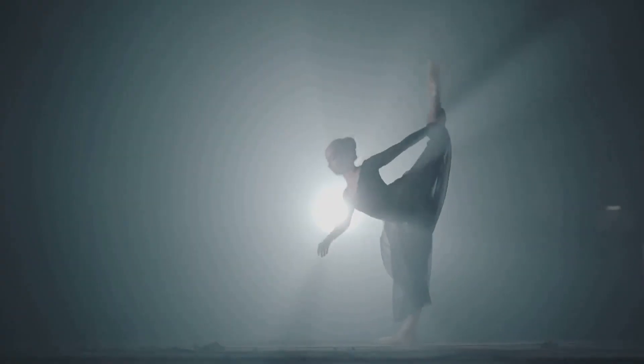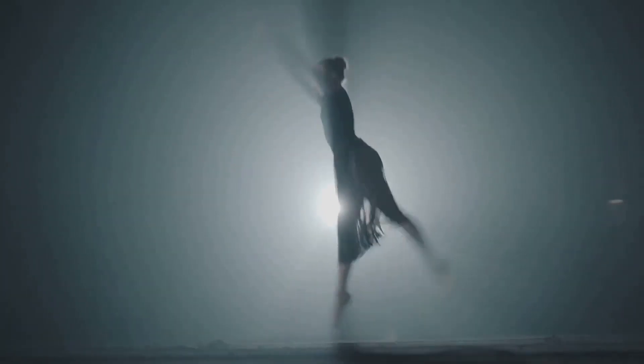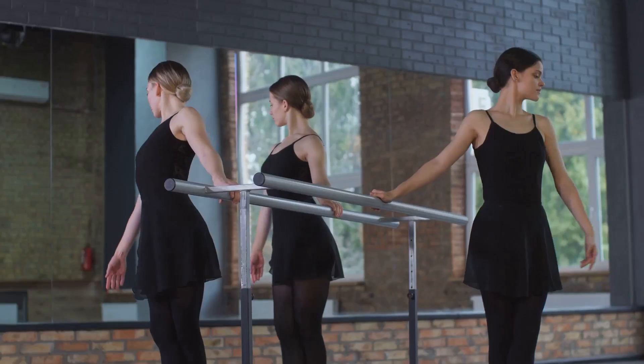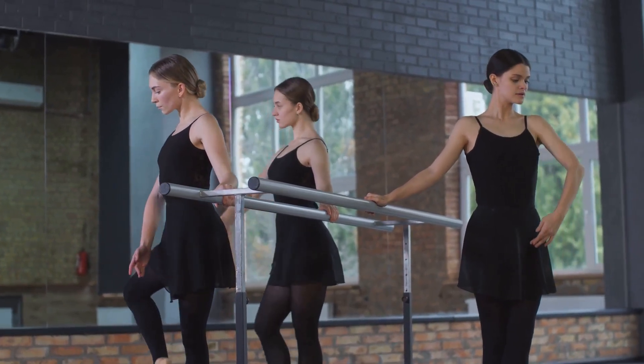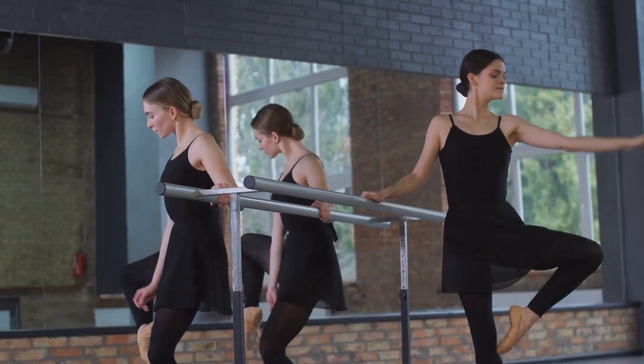Now let's twirl over to the aspect of coordination. Those intricate dance steps are not just for show. They challenge your brain to coordinate your body movements with precision and grace. This process engages your cerebellum, the part of your brain that controls balance and coordination. The more you dance, the more you strengthen this part of your brain.